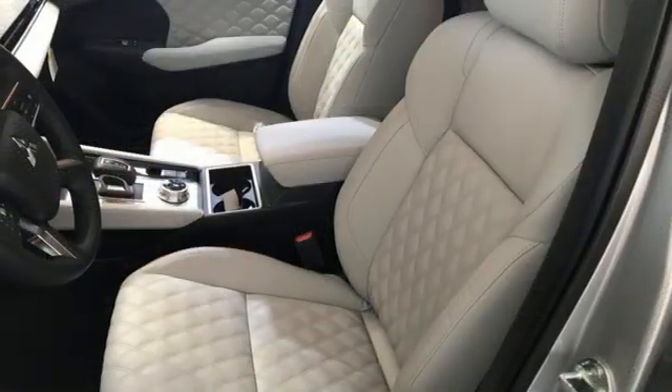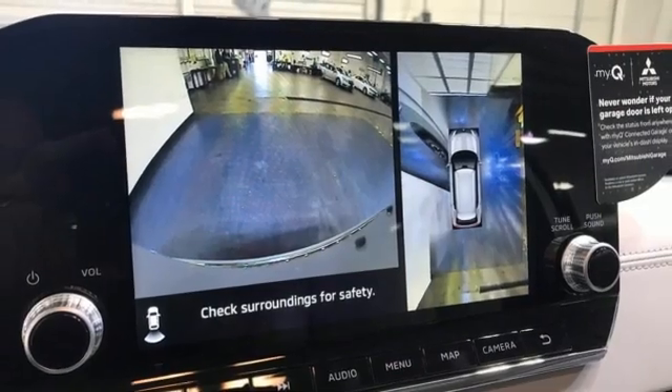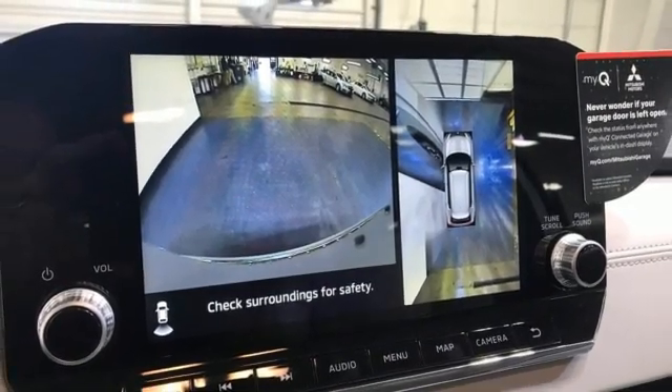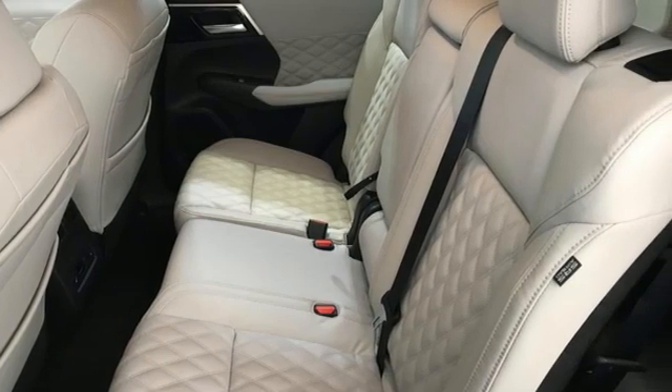Memory exterior door mirror settings. Streaming audio. First and second row express open and closed sliding sunroof. Inductive device charging. And continuously variable automatic transmission.